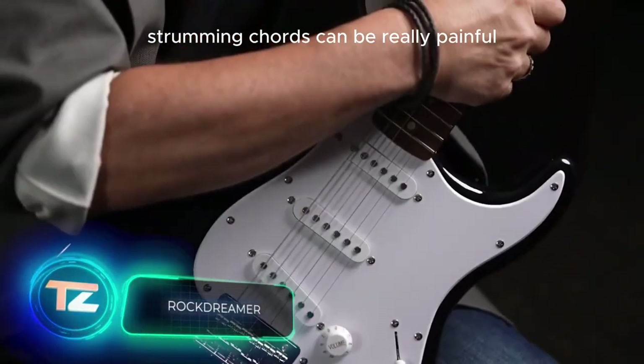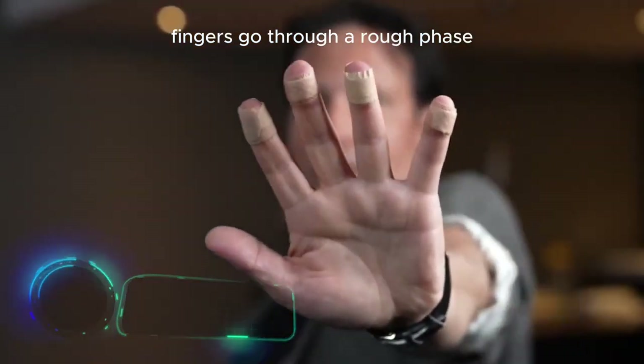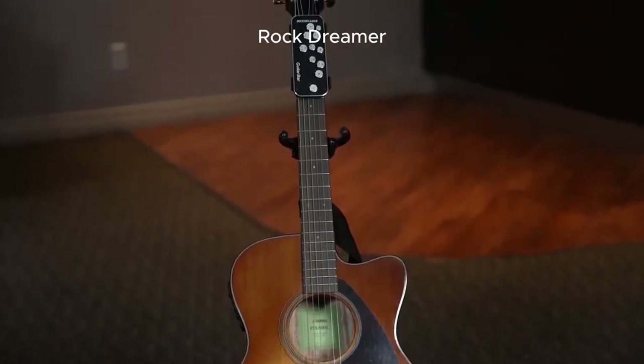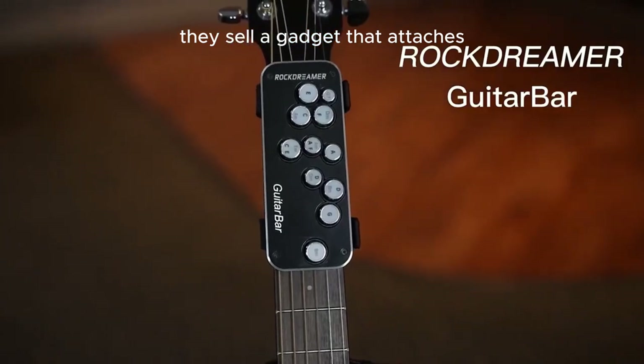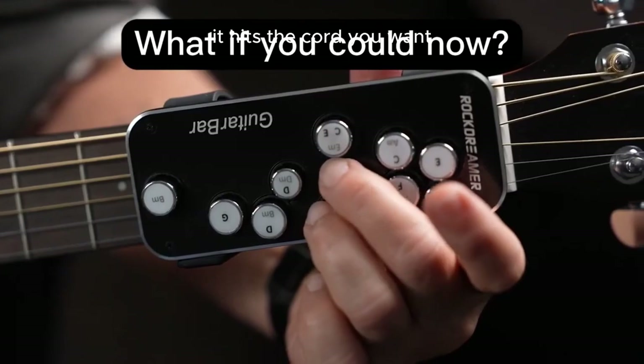For new guitar players, strumming chords can be really painful. Fingers go through a rough phase and might even end up with blisters. Canadian company Rockdreamer offers a solution to ease the discomfort — they sell a gadget that attaches to the guitar's fingerboard. When you press the buttons, it hits the chord you want.